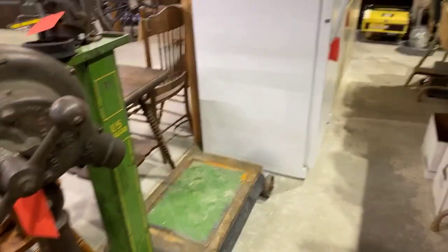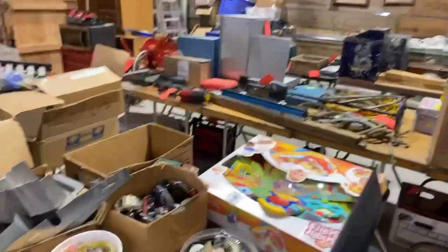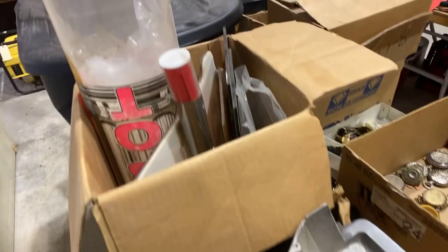There's another nice platform scale — a U.S. standard. Televisions, boxes and boxes of watches, some new baby toys, and a lot more slot machine parts for you collectors of slot machines.